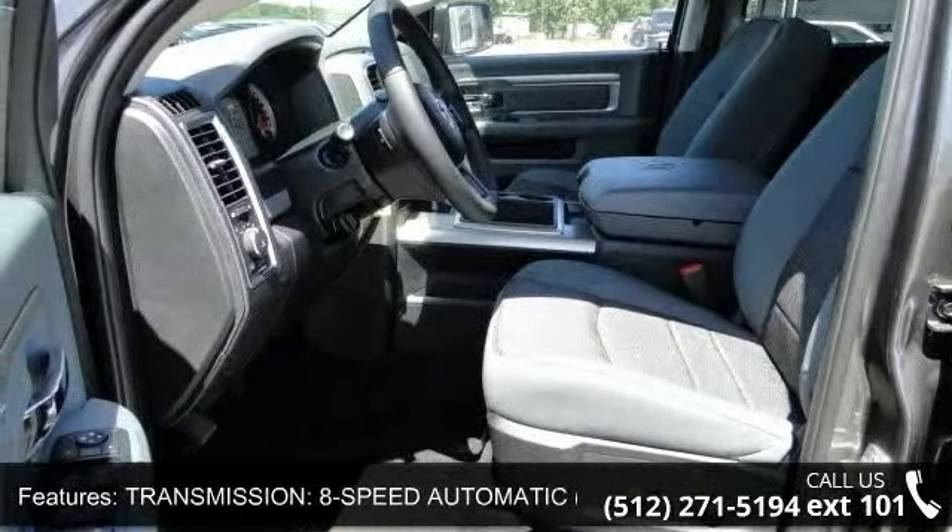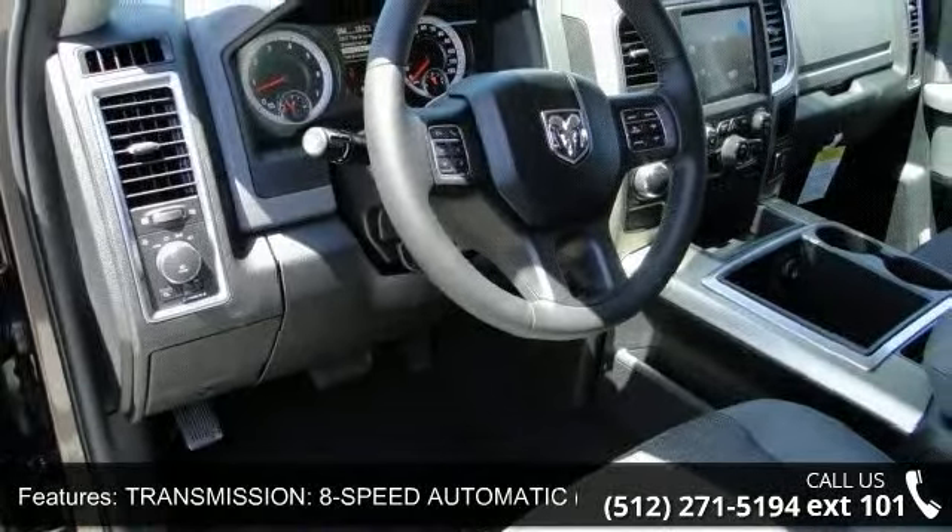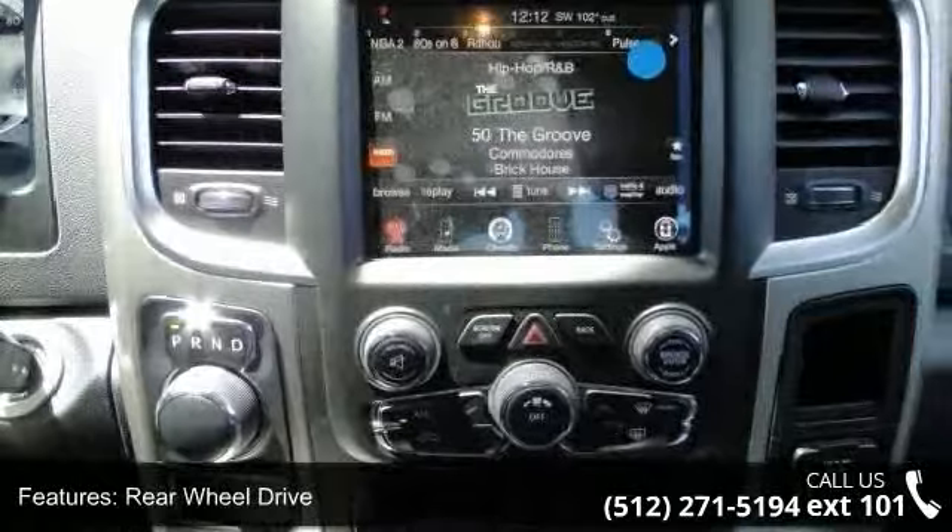Heated mirrors, power mirrors, stability control, traction control, intermittent wipers, driver airbag, and adjustable steering wheel.